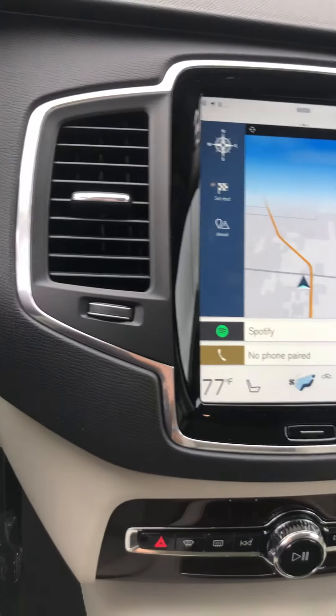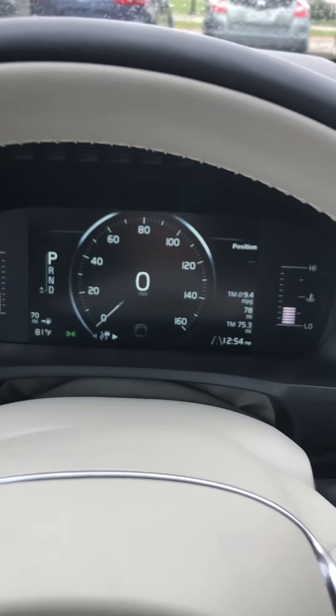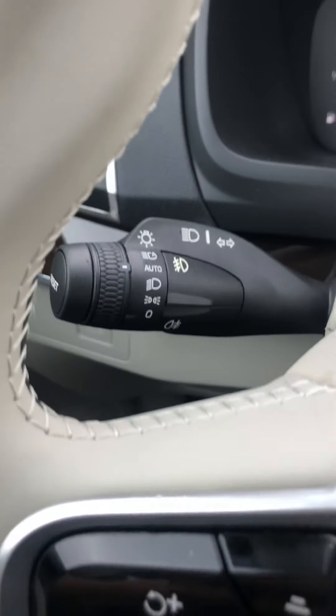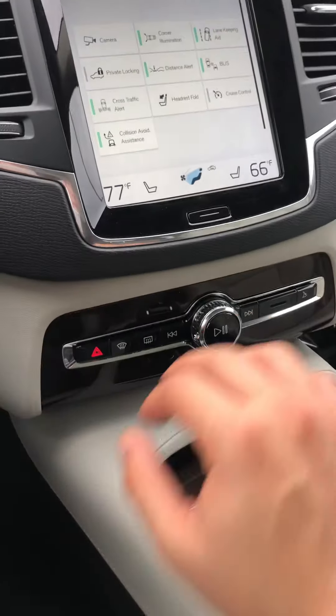This one has GPS as well. Some models get more technology with the advanced technology package — you get a heads-up display, more information on the screen, adaptive cruise control, and pilot assist. You also have blind spot monitors, auto headlights, auto high beams, cruise control, and voice activation for mostly everything.